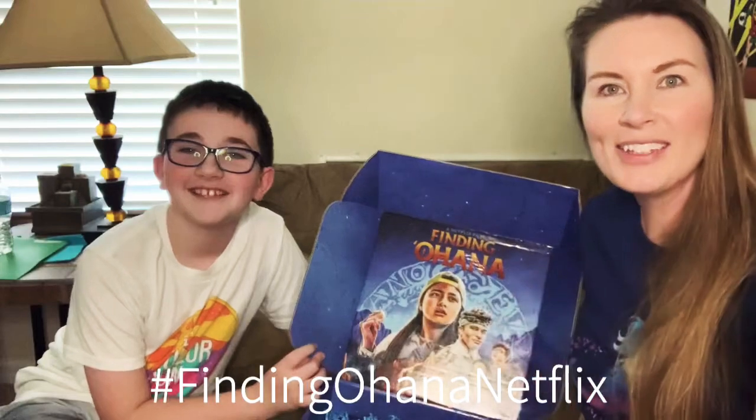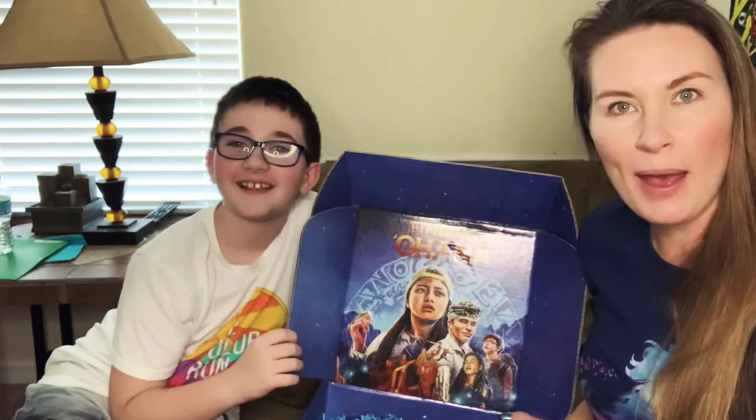Hey guys, it's Jennifer here from My Boys and Their Toys and I have my son with me. We are super excited to talk about Finding Ohana — it's a brand new Netflix film that just came out. We received this box of goodies that we're going to share with all of you guys, so let's see what's inside.